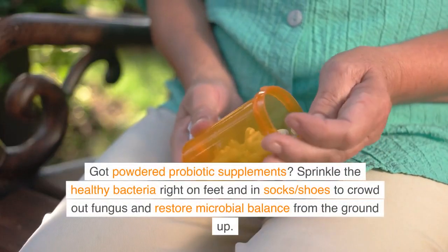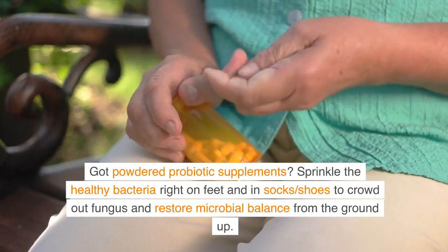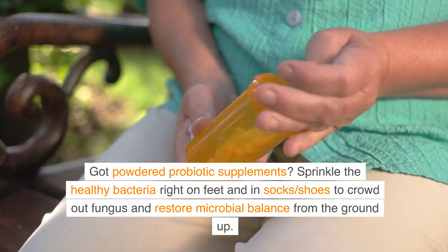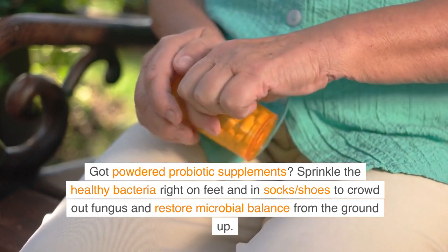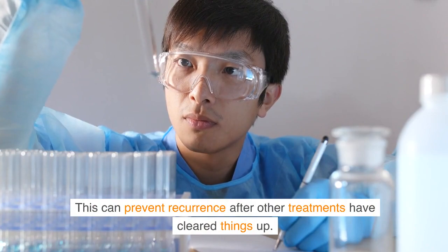Got powdered probiotic supplements? Sprinkle the healthy bacteria right on feet and in socks and shoes to crowd out fungus and restore microbial balance from the ground up. This can prevent recurrence after other treatments have cleared things up.